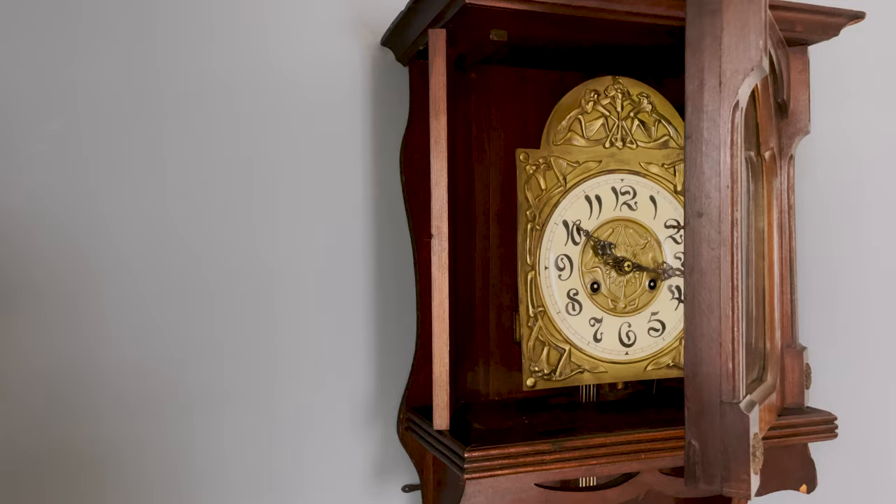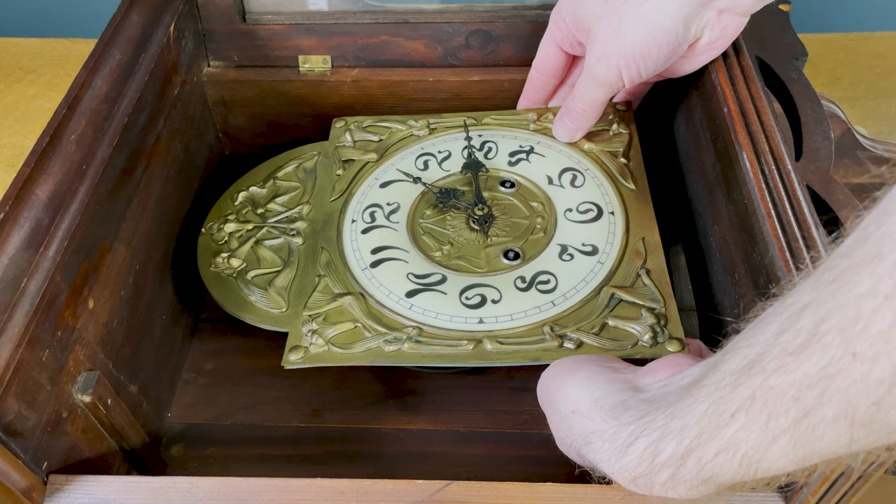Let's take a look at what's going on the inside. This movement is actually very easy to remove with two thumbscrews.